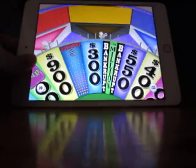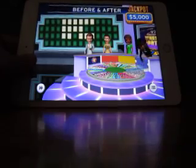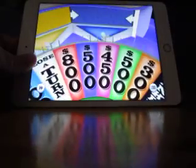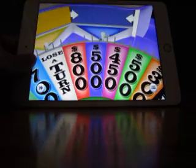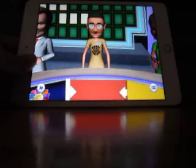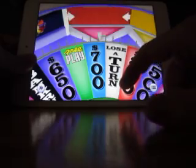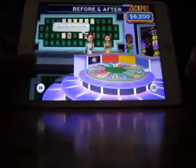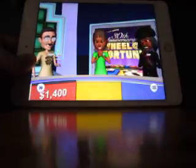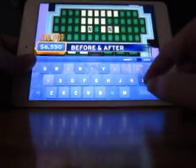Bankrupt got Kelly, and that means we go to Dan. $500 — no T. Alright, my turn. I'll spin. 700 — let's have an N, and we have two N's. I'll spin again. 350 — an L, please. Yeah, we have one L.